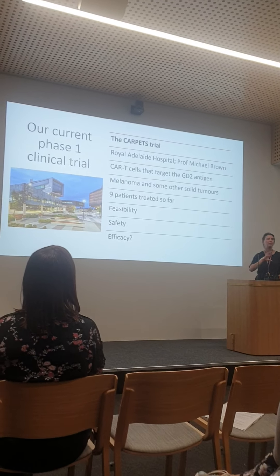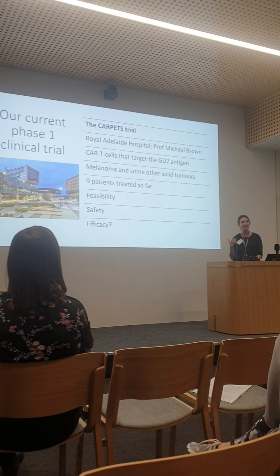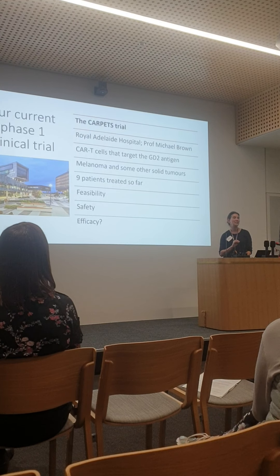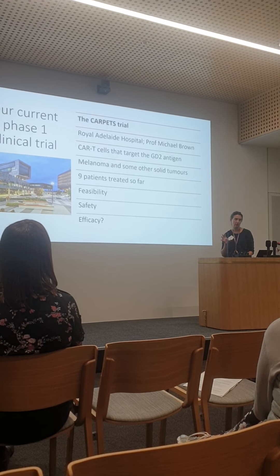Since then, melanoma treatment has been revolutionised by the immune checkpoint inhibitors — drugs like pembrolizumab and nivolumab — which work incredibly well in those melanoma patients. So they've gone off our trial, and we've now widened the trial to include some other solid tumour types.